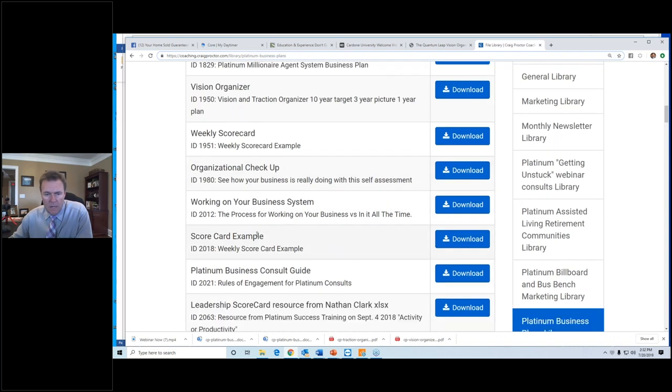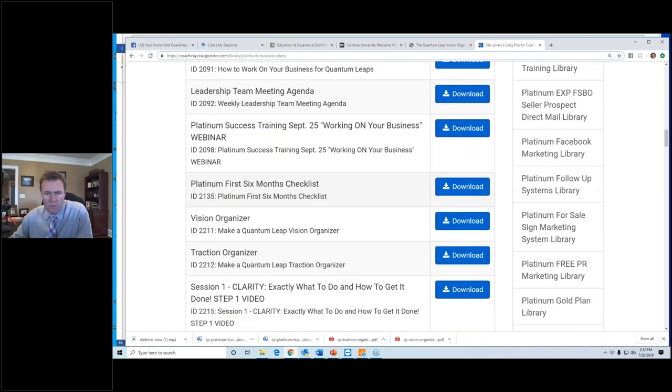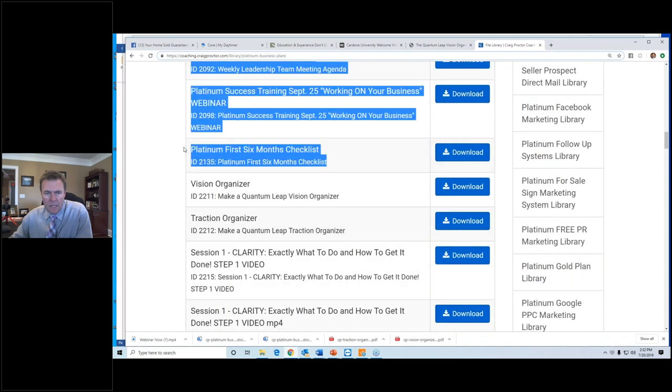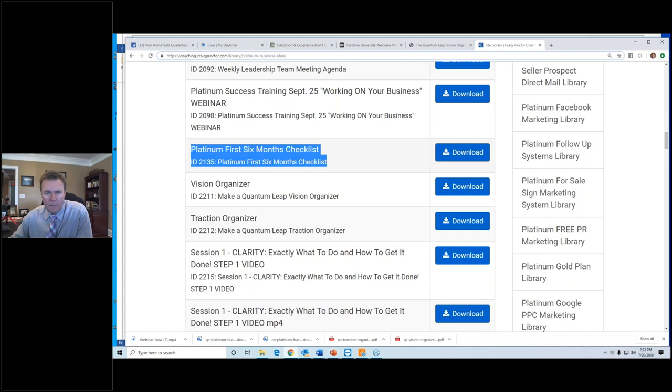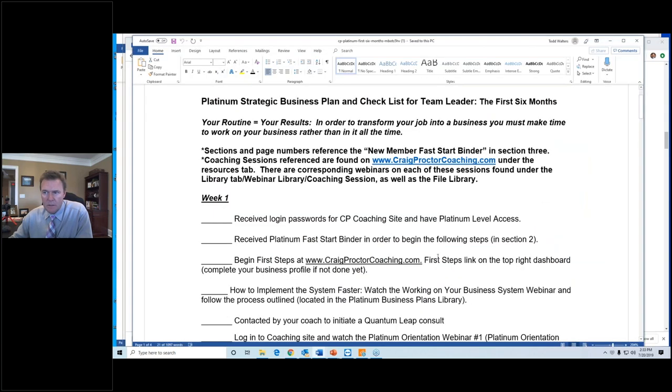What we want to look at now is the first six months checklist. Here it is — ID 2135 — so you're going to want to download that. Let's pull that up. Here it is: first six months checklist. You're going to download it and read it. A couple of tidbits of advice: number one, if you get these videos from me, watch them very first thing in the morning. Start your day that way.